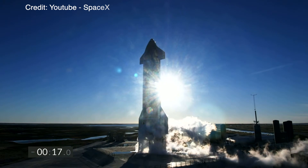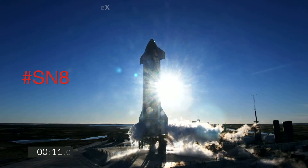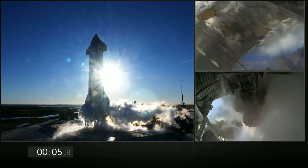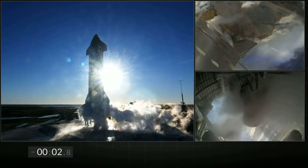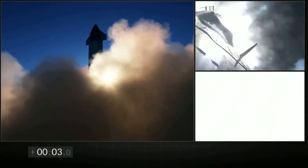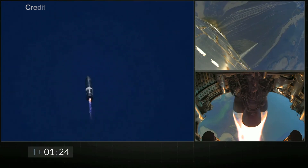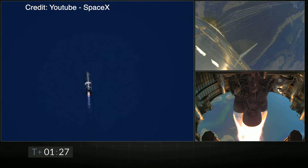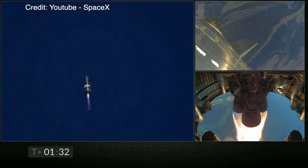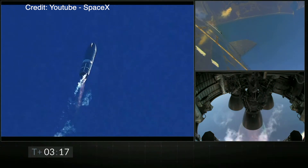After the Starship prototype had been properly filled with methane and oxygen, the test flight started with the ignition of three Raptor engines. The prototype had then been propelled to an altitude of approximately 11 kilometers into the Boca Chica sky. One after another, the Raptor engines shut down and the acceleration of the prototype came to a halt.